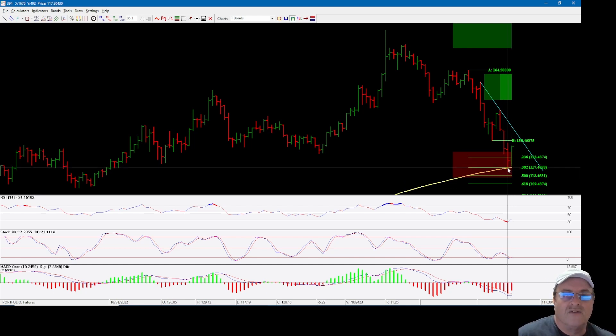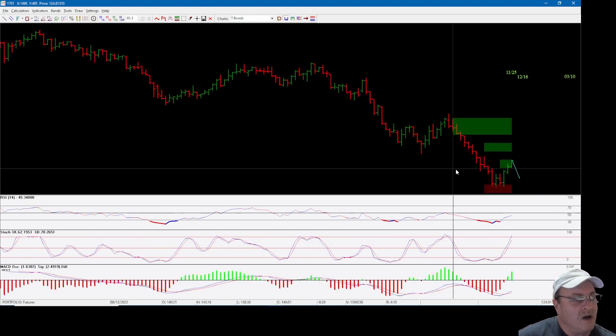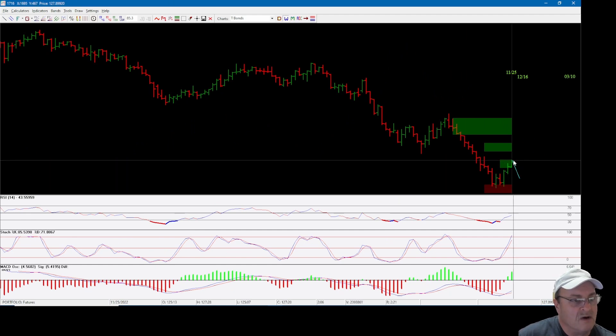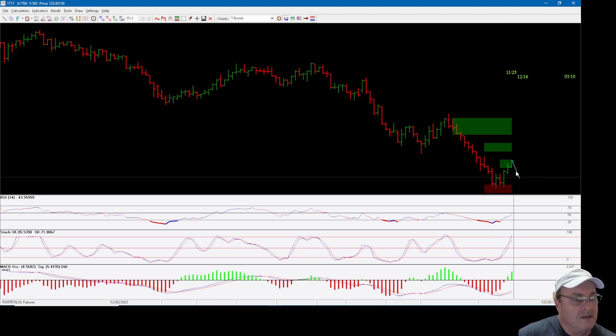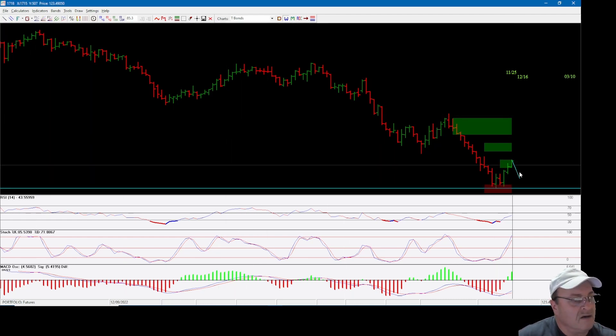This is all based on whether this support area is going to hold long term or whether this is just a short-term pop before going lower. But having hit this 200-month moving average and this Fibonacci level while being oversold, I kind of like that as a reference when managing risk and wanting to go to the long side. As long as that support level does not get violated, my play would be to the upside.